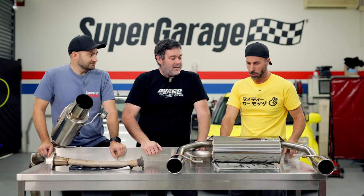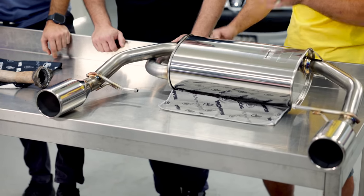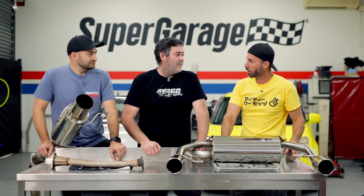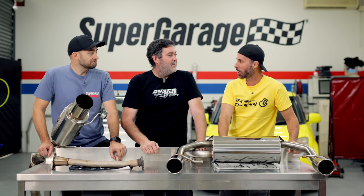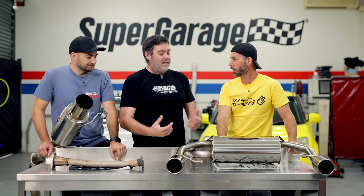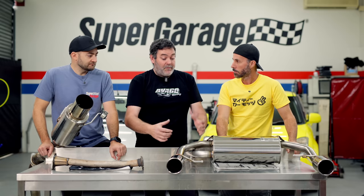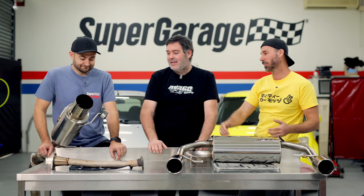On power gains: the car in stock form made 79 kilowatts. In best case scenario, just fitting this exhaust could see maybe five kilowatts improvement - which on a car making such little power is actually significant. The rear muffler is generally the most restrictive part because it keeps noise down. Something like the Monster Sport unit, which probably has no baffles and is just fibreglass packed, will flow more, which will make more horsepower.